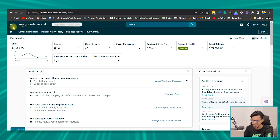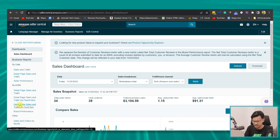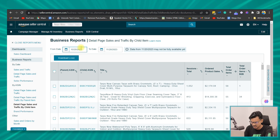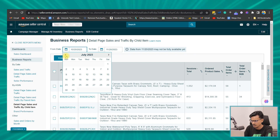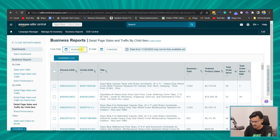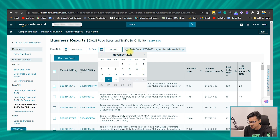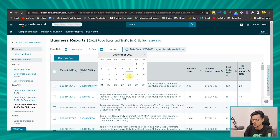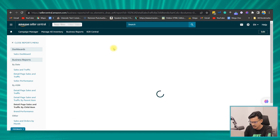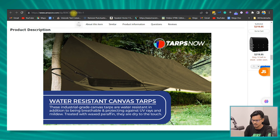Let's go to the backend — Reports > Business Report — and check the sales of the individual item. We'll duplicate the tab and apply the date range: two months before the upload date, which was September 15th, so July 15th to September 14th. Then September 15th to November 14th. Let's copy the ASIN.